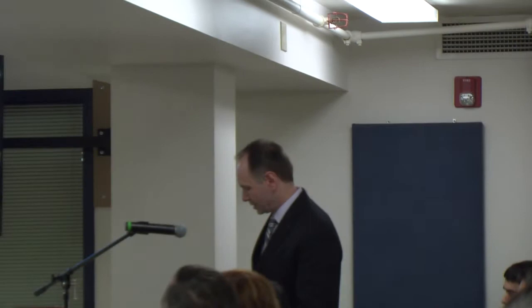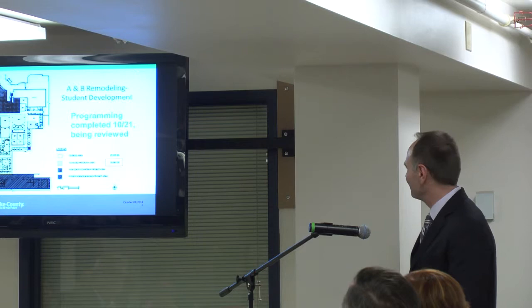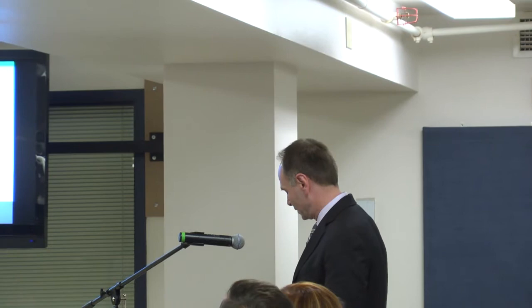We are just completing the programming for all of the student development space. The document is expected tomorrow. That's been going very well, and we're looking at different options to add additional space or economize on space a little bit better. That's coming along.